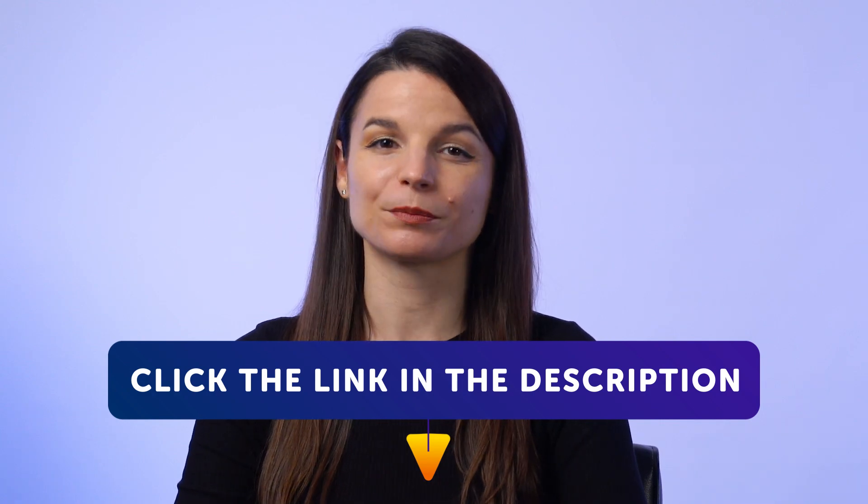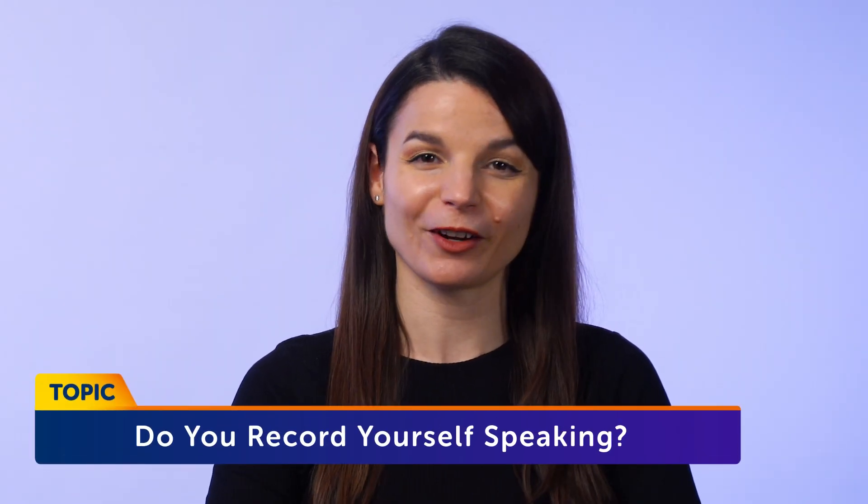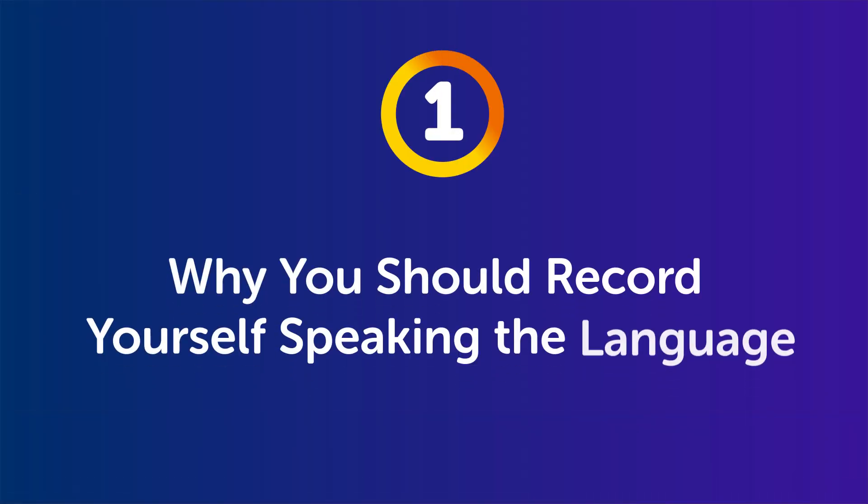Let's jump into today's topic. Do you record yourself speaking your target language? Part 1: why you should record yourself speaking the language. Chances are you don't record and listen to yourself speaking the language, but there are some powerful benefits to doing so — you'll learn faster, you'll be able to speak better, and you'll remember the language better.